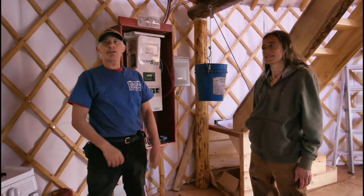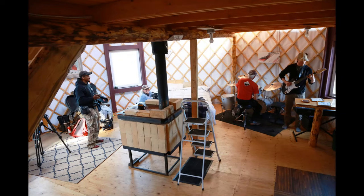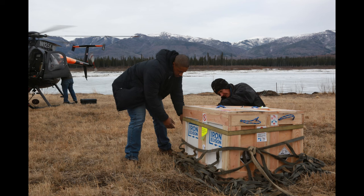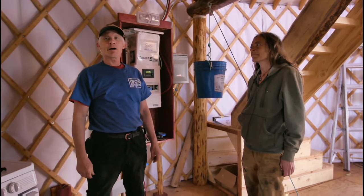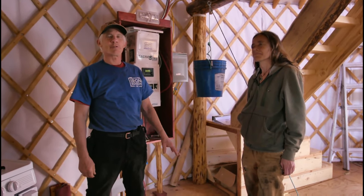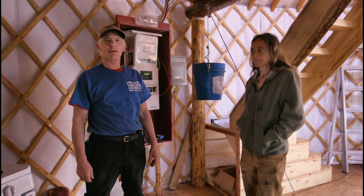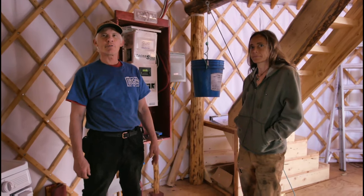Welcome to our yurt here. This is a yurt designed for artists and residents out here at Calico Bluff. We're out in the middle of nowhere on the Yukon River, and we have just installed a standalone off-grid system for this yurt. It's run by Iron Edison Batteries. The system was designed by Iron Edison specifically for me at this yurt, and that's one of the great features of working with them — they have experts that will help you design a system that works specifically for your needs.